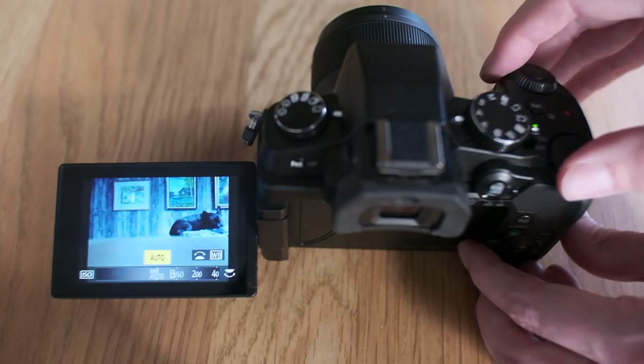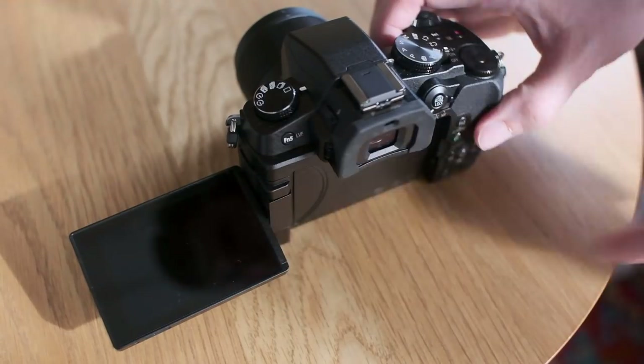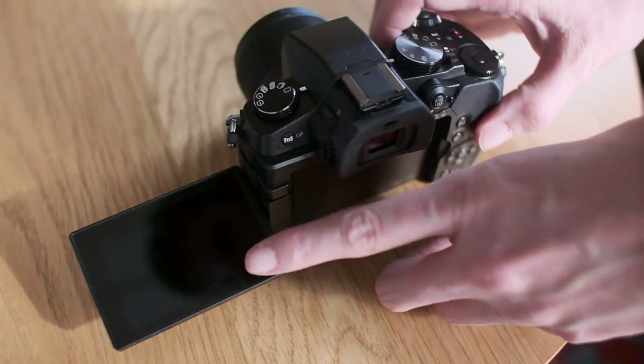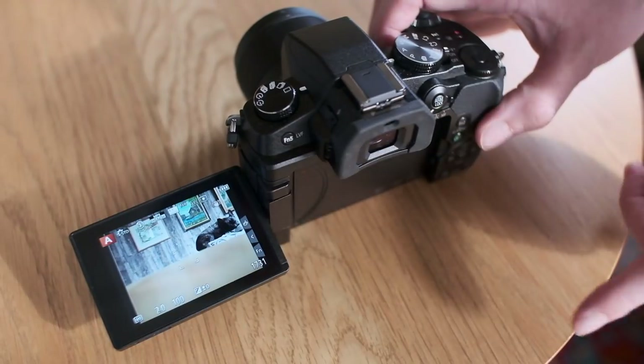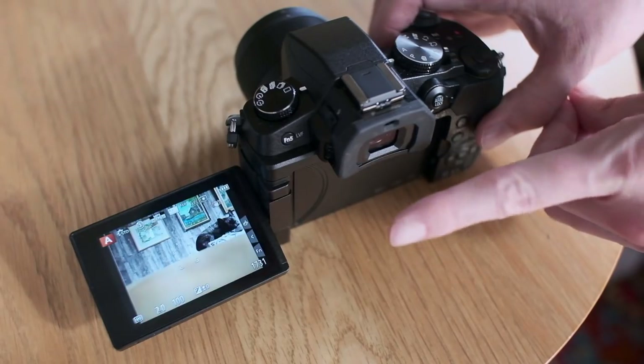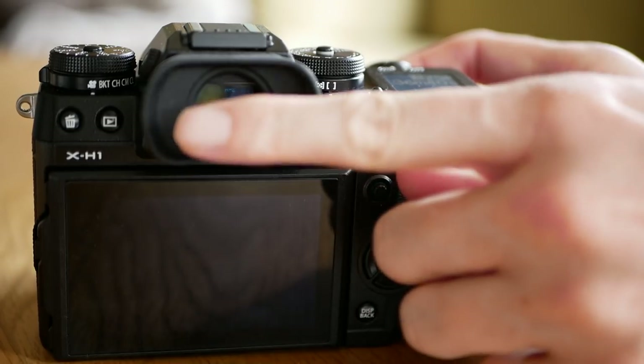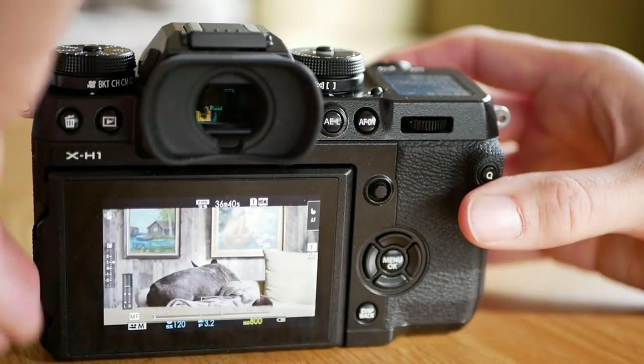The viewfinder and screen are both nice and crisp. Also, Panasonic still has a way too sensitive EVF sensor. Extra annoying since it's fully articulating and my hands need to pass by it when using the touch controls. In my X-H1 I love the fact that the EVF sensor shuts off as soon as I tilt the screen.